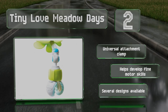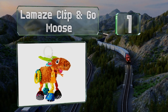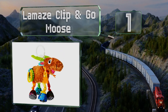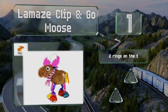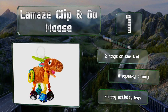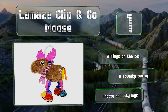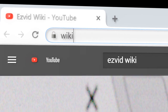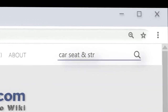Taking the top spot on our list, featuring a soft furry body and a cozy scarf, the Lamaze Clip and Go Moose incorporates plenty of bright colors and interesting textures. Its antlers can serve as handy teething aids and it comes in your choice of green or pink. It's got two rings on the tail, a squeaky tummy, and knotty activity legs.